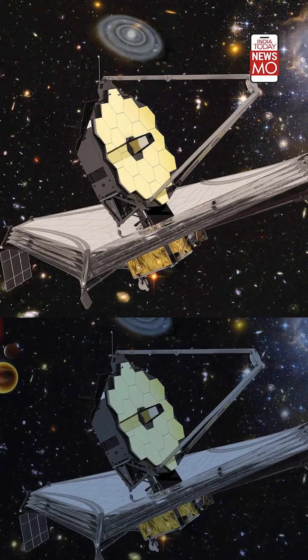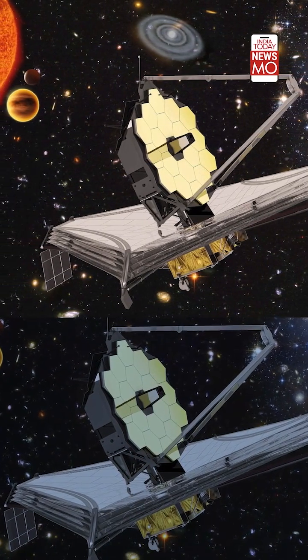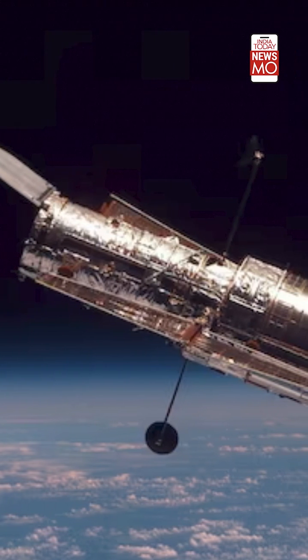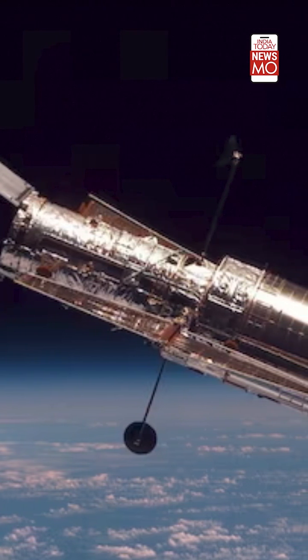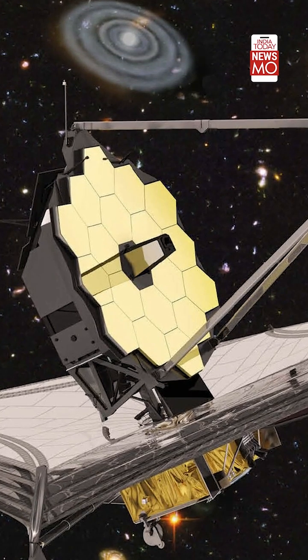The James Webb Telescope is the largest and most powerful astronomical observatory ever launched into space. It has been churning out cosmic beauty shots for the past one and a half years. It's considered the successor to the Hubble Space Telescope, which has been orbiting Earth for 33 years. Webb scans the universe from a more distant perch, one million miles away.